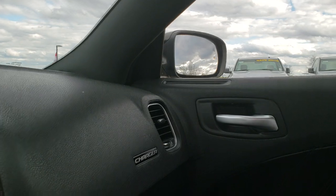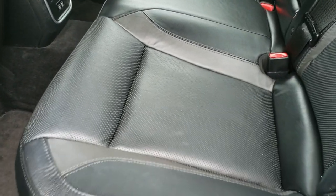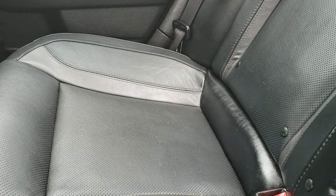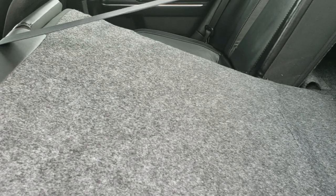We'll take a quick look at the back seats. These back seats are heated on the outboard sides as well. No rips or tears back here. It does have the latch child safety system. There are your heated seats and two USB ports. Factory floor mats throughout back here. And these seats do fold down for extra storage, which is really nice if you have to haul things in the trunk.